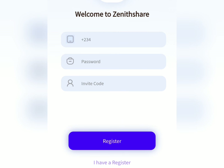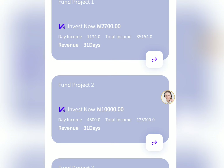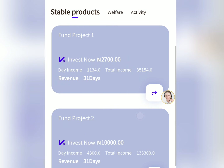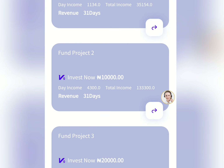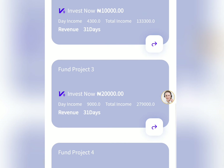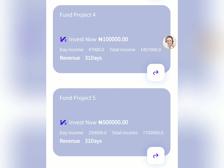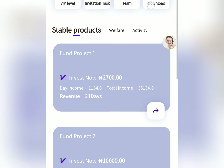Once you register on this platform, to start making money you basically need to subscribe to any of their products. You can see there is a stable product and a welfare product. The stable products have different prices and daily income attached to each. The first product is 2,700 Naira with a daily earning of 1,134 Naira. The next is 10,000 Naira with 4,300 Naira daily; then 20,000 Naira with 9,000 Naira daily; 100,000 Naira with 47,000 Naira daily; and the highest plan is 500,000 Naira with 250,000 Naira daily for 31 days.